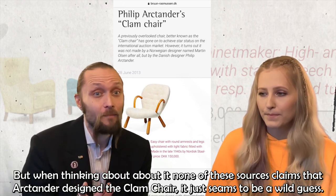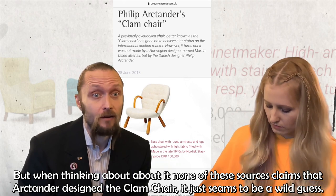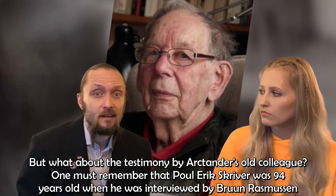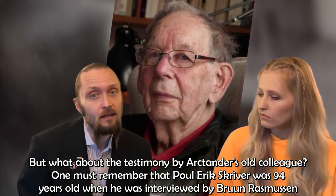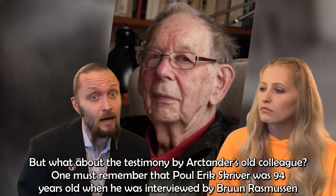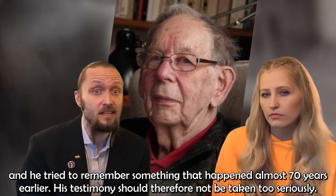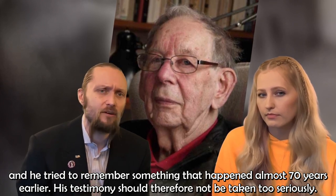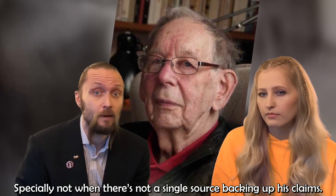But when thinking about it, none of these sources actually claims that Arktander designed the clam chair. It just seems to be a wild guess. And what about the testimony by Arktander's old colleague? One must remember that Paul-Erik Skriver was 94 years old when interviewed by Brun Rasmussen, trying to remember something that happened almost 70 years earlier. His testimony should therefore not be taken too seriously, especially not when there's not a single source backing up his claims.